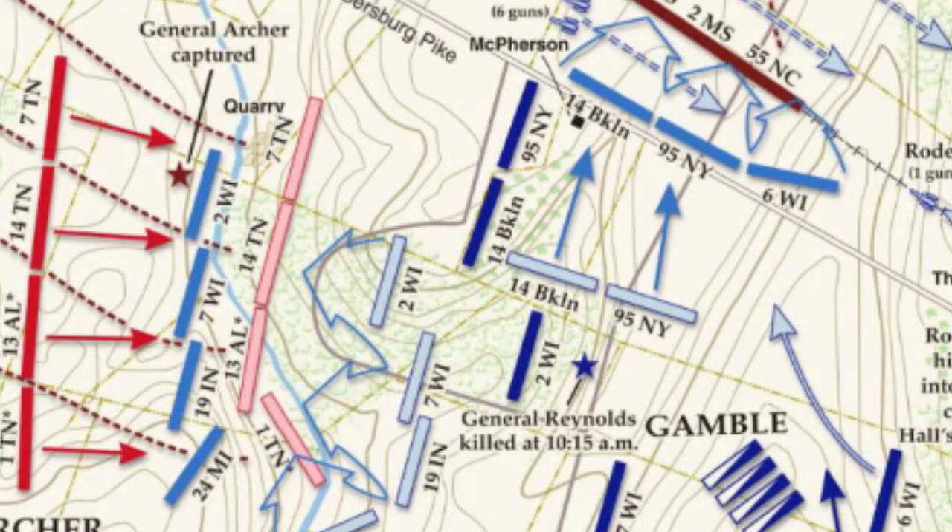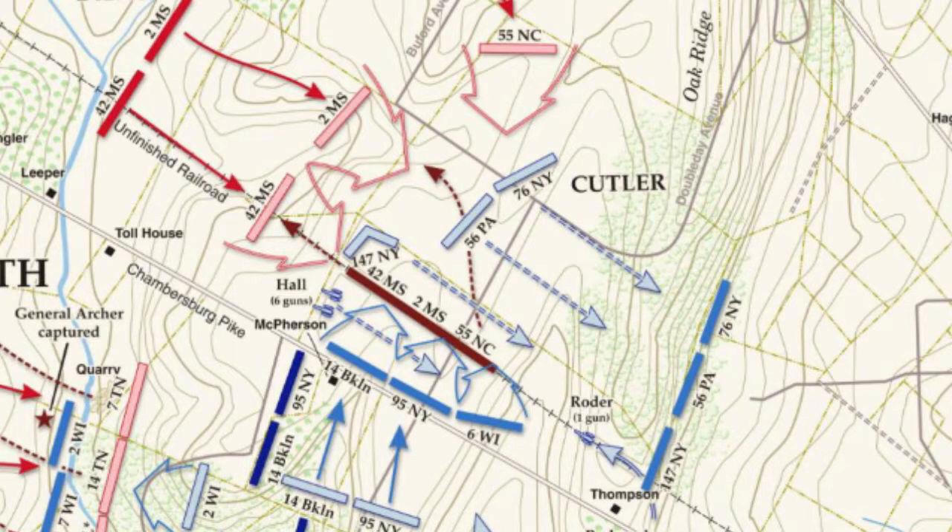Reynolds was the first general killed at the battle, right away, first thing in the morning. Wadsworth then took over the First Corps — and subsequently Abner Doubleday also led the First Corps. The Union and Confederate forces fought each other at McPherson's Ridge. The first troops on the field went north of an unfinished railroad cut as they were heading towards Oak Hill. It was the railroad cut that cut off three Union regiments in an artillery battle when they were getting overwhelmed by Confederates from A.P. Hill's Corps.